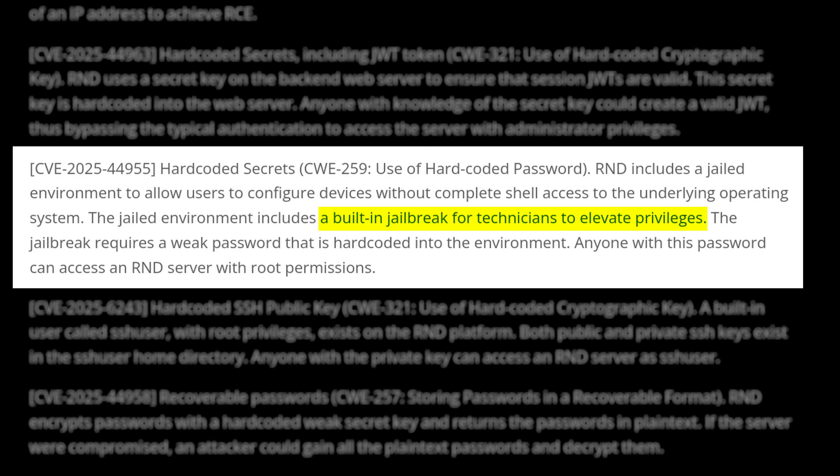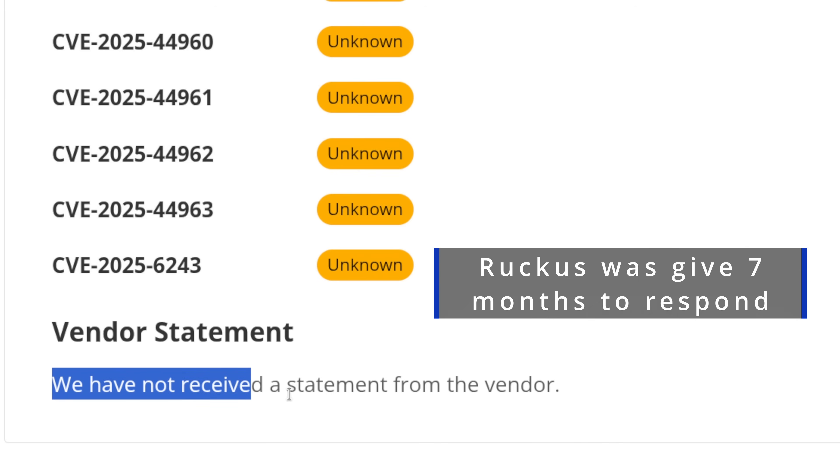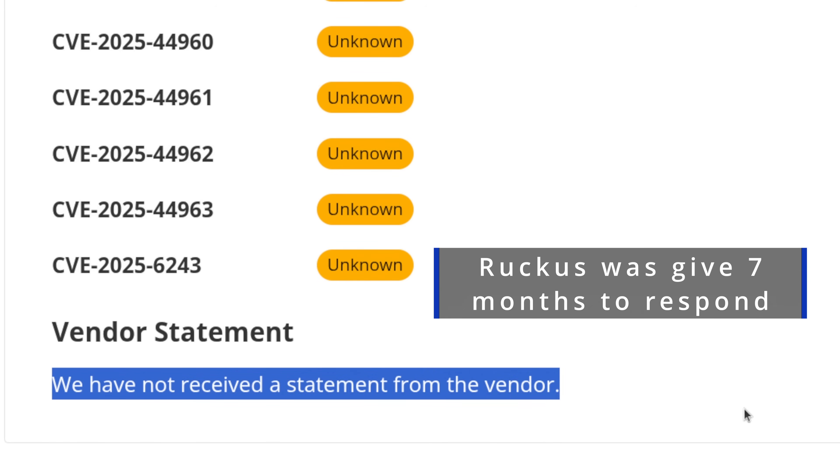Normally this is where I'd say patch your systems now, but as of recording — six days after CERT disclosure — there is no patch available, no advisory, no timeline, no statement, nothing from Ruckus or their parent company CommScope. The research team did reach out prior to disclosure but heard nothing back, therefore they published this information. It's not like they didn't try.